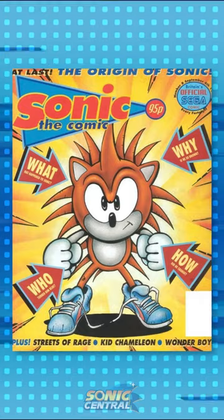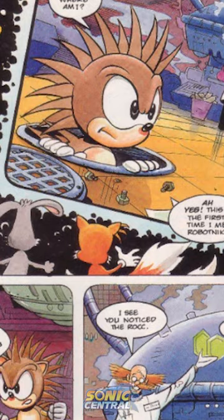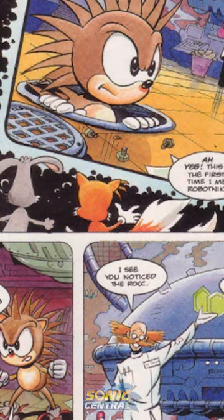Did you know Sonic used to look like this? Well, in Sonic the Comic, it's true. Sonic was originally a brown hedgehog and a lot more spiky.